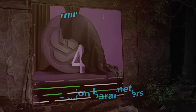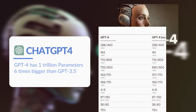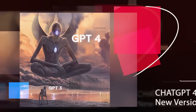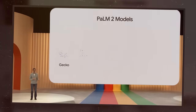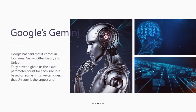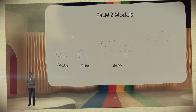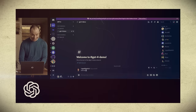GPT-4 has 1 trillion parameters, which is about six times bigger than GPT-3.5 with its 175 billion parameters, making GPT-4 one of the biggest language models ever made. For Gemini, Google has said that it comes in four sizes: gecko, otter, bison, and unicorn. They haven't given us the exact parameter count for each size, but based on some hints, we can guess that unicorn is the largest and probably similar to GPT-4 in terms of parameters.